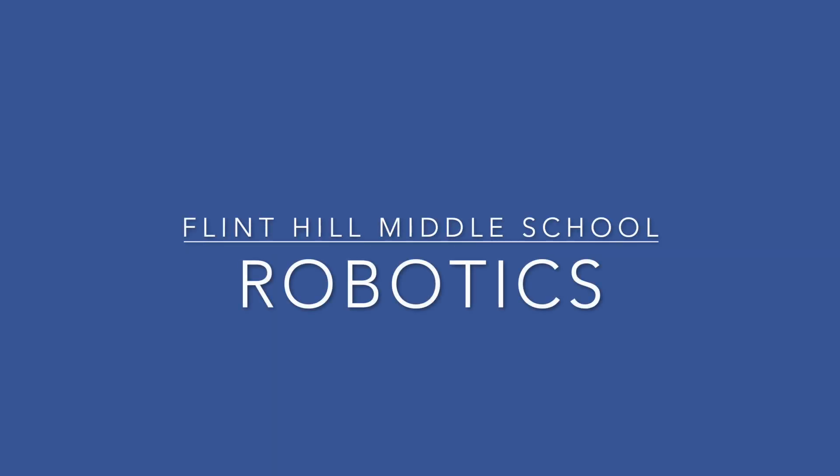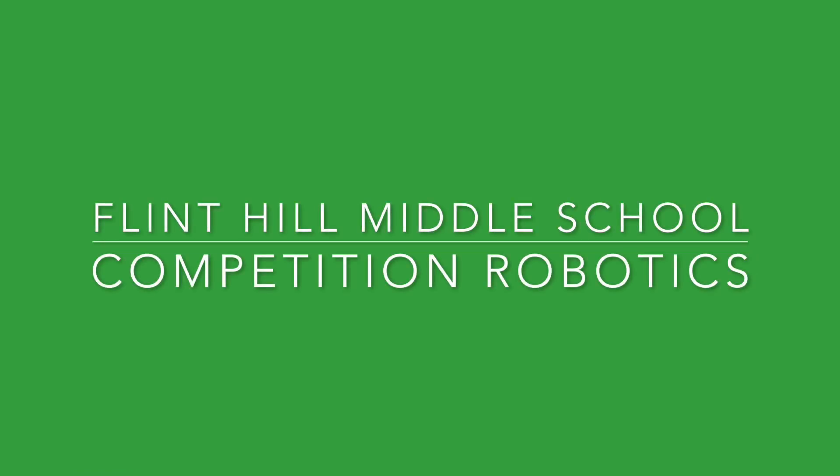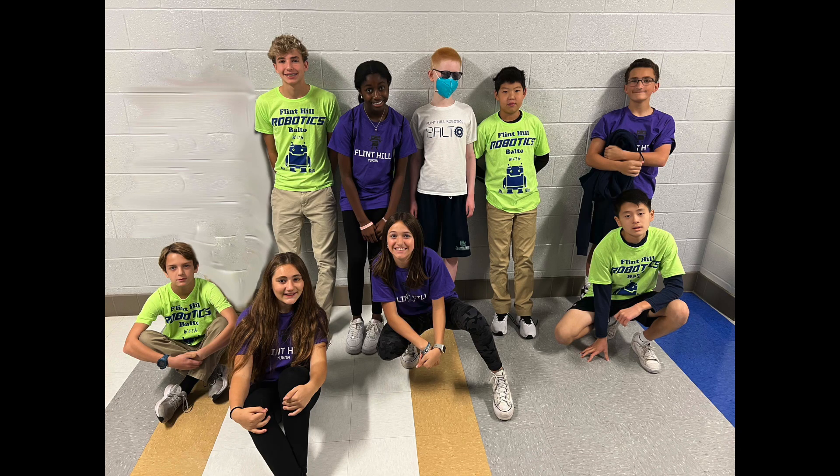Welcome to Middle School Robotics. Robotics in the Middle School is offered in two semester-long classes. Competition Robotics is offered in the first semester. Students in this course form the Husky Robotics teams, which represent Flint Hill in the first LEGO League Challenge competition.